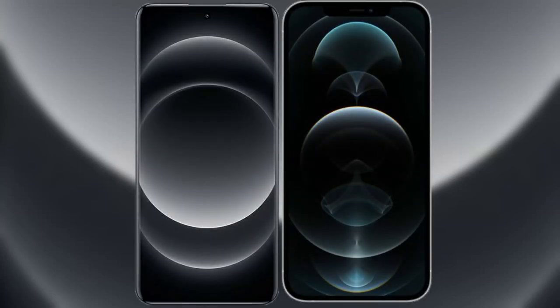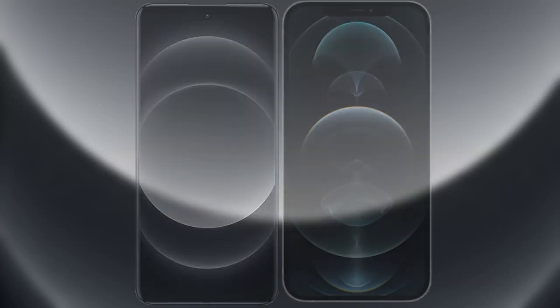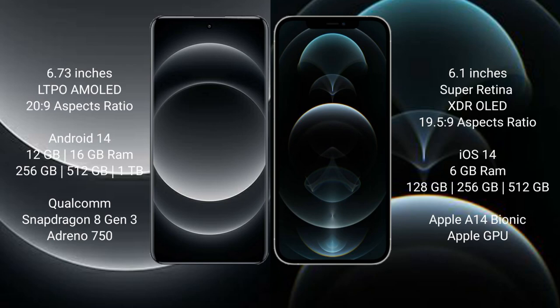I will compare the new Xiaomi 14 Ultra with the iPhone 12 Pro. Xiaomi 14 Ultra comes with a 6.73 inch LTPO AMOLED display and aspect ratio 26:9. iPhone 12 Pro comes with a 6.1 inch Super Retina XDR OLED display and aspect ratio 19.5:9.